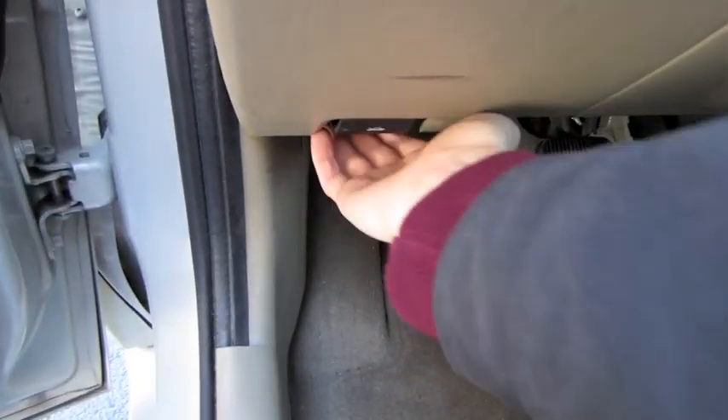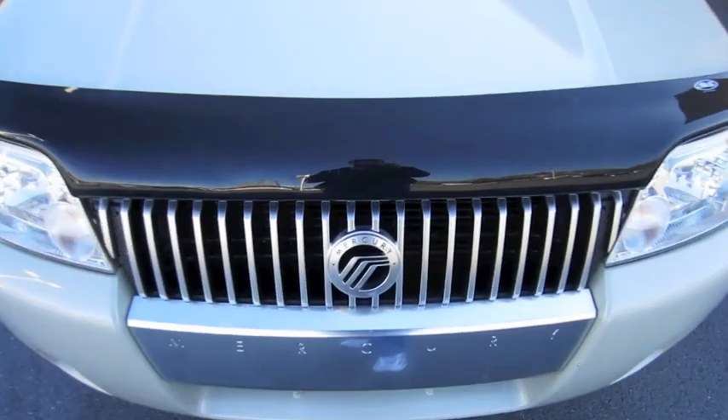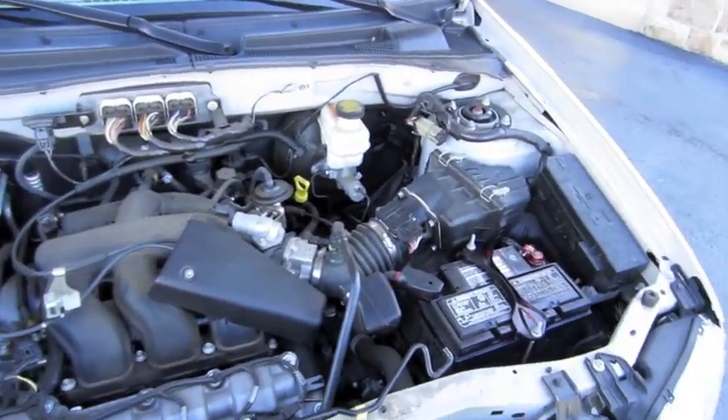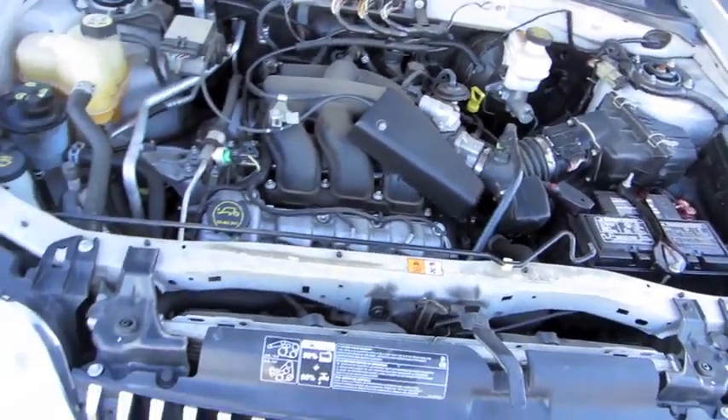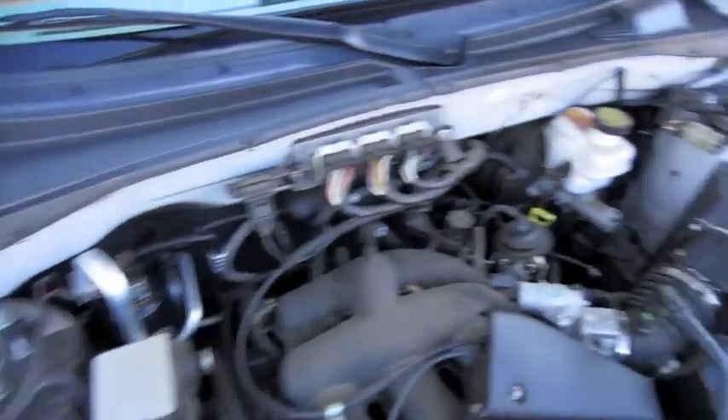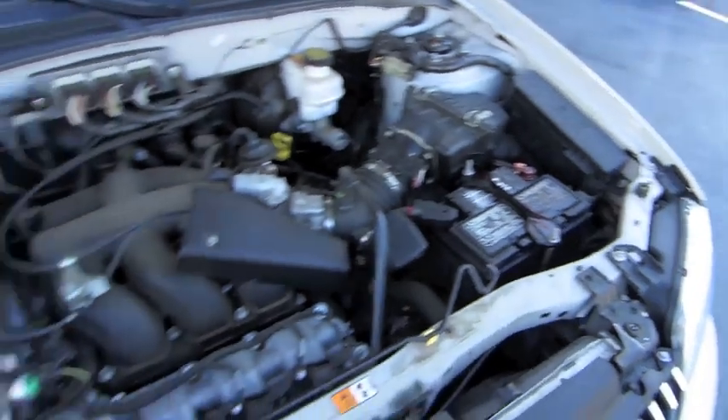Just going to pop the hood. This Mariner comes with a 3.0-liter dual overhead cam V6, pumping out 200 horsepower at 6,000 RPM and 193 foot-pounds of torque at 4,850 RPM.